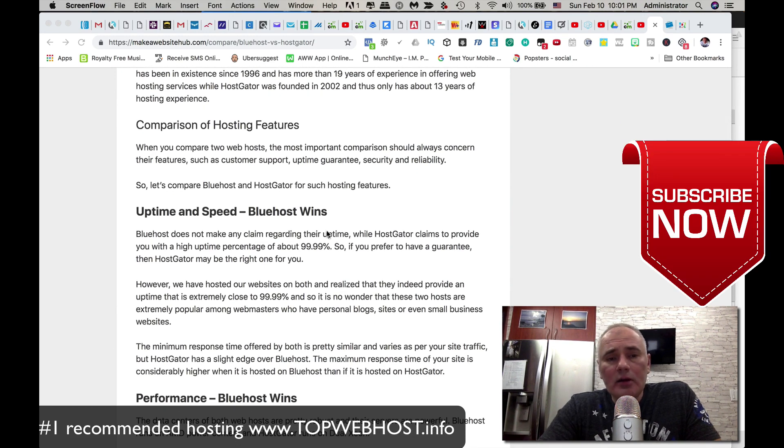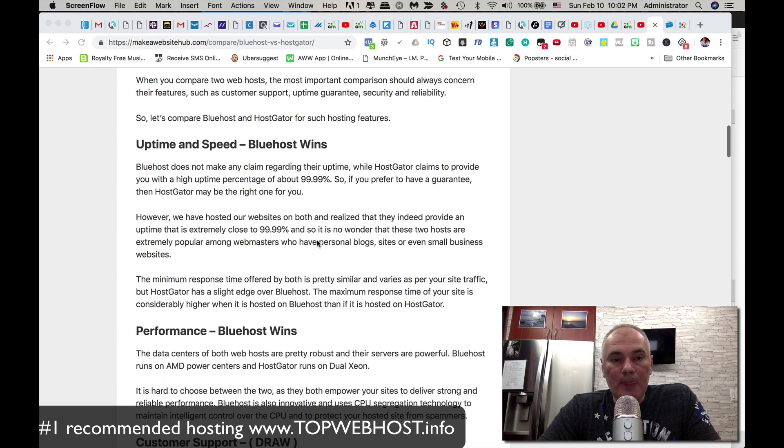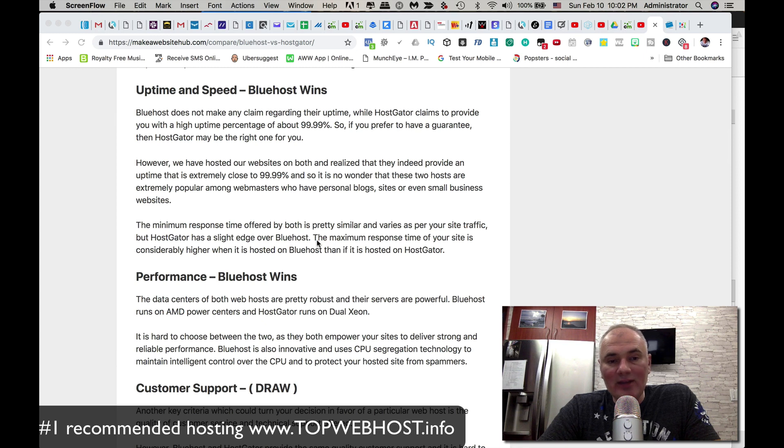On uptime and speed, Bluehost wins with 99.99% uptime, which basically means the website is down for only about 25 to 35 minutes per year for maintenance — things like updates, patches, and system reboots. So 99.99% is as good as it gets. On performance, Bluehost wins again.